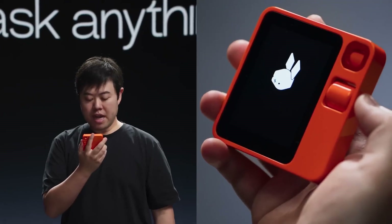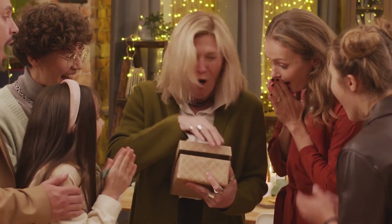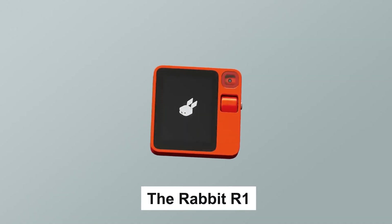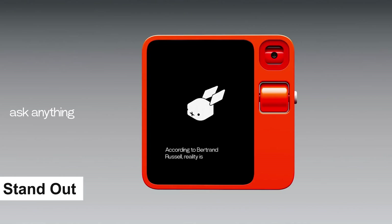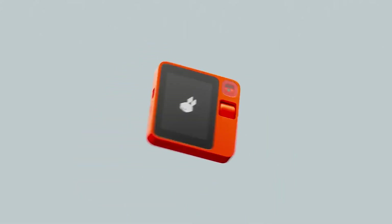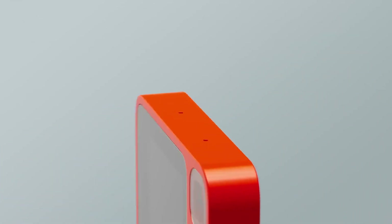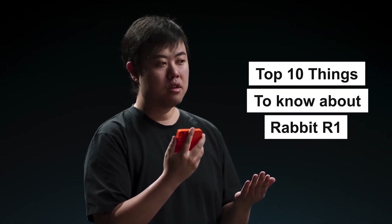Hey everyone and welcome back to the channel. Today we are diving into the future of portable technology with a groundbreaking device that has been turning heads since its debut at CES 2024 — the Rabbit R1. In this video we will cover the features that make the Rabbit R1 stand out and why it is not just another gadget but a pocket-sized revolution. Buckle up as we unravel the top 10 things you need to know about the Rabbit R1.